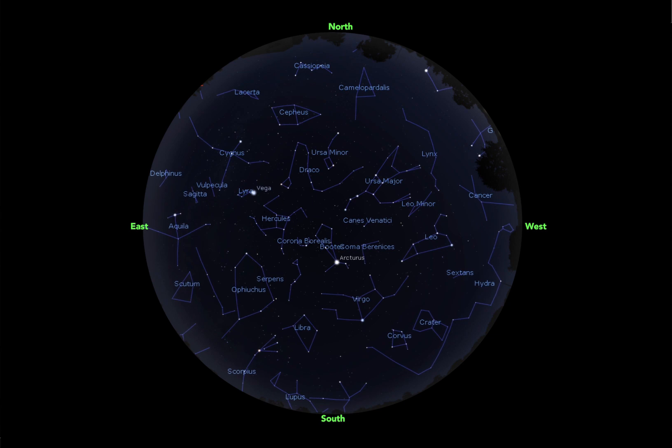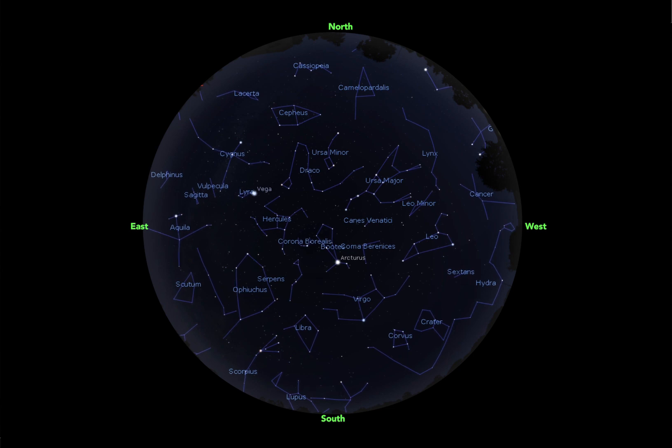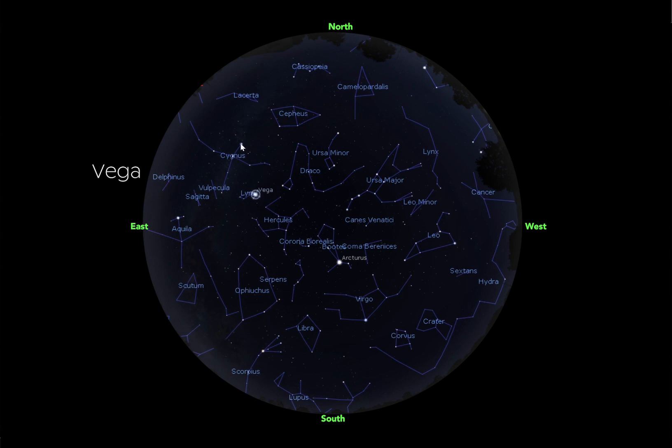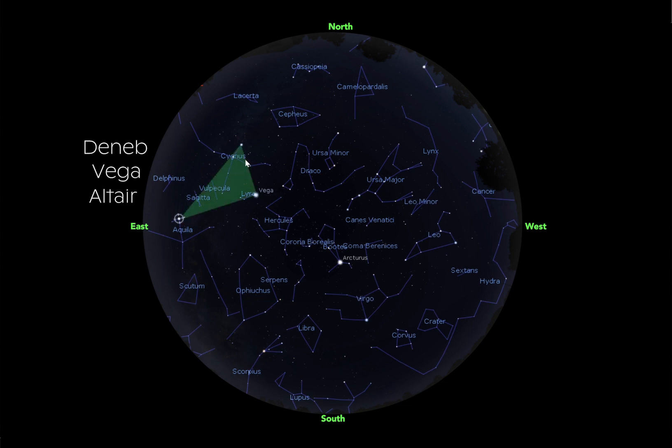Asterisms, on the other hand, you can think of as more colloquial. Amateur stargazers use them because they're very simple shapes made up of incredibly bright stars, and they help orient you in the night sky. As soon as the sun sets, you should be able to see this star right here, Vega. Another incredibly bright star is Deneb, and Altair. These three bright stars make up the Summer Triangle, and this is an asterism — not a constellation, not a formalized thing.